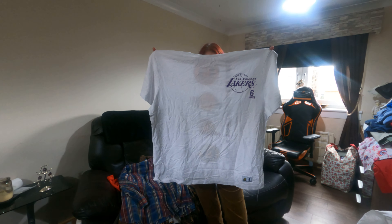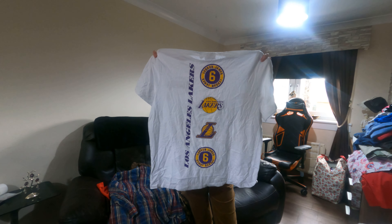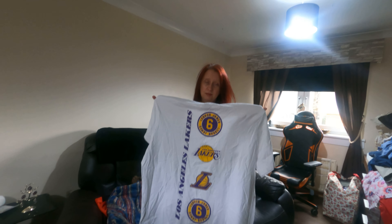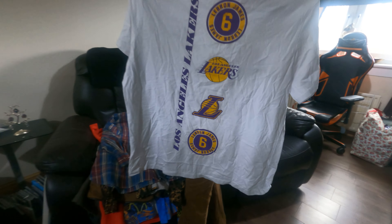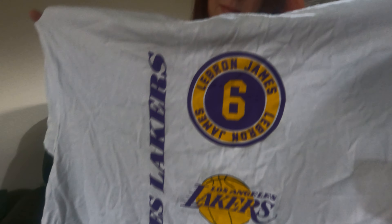Our friend loves basketball and he told us LeBron James' number six is rare because he retired that number, or that number got retired for a deaf player. So the LeBron James number six jersey is a bit more rare.